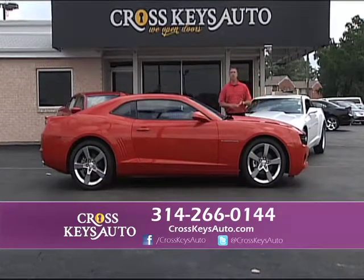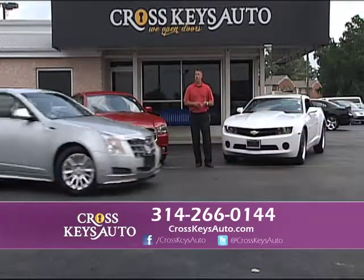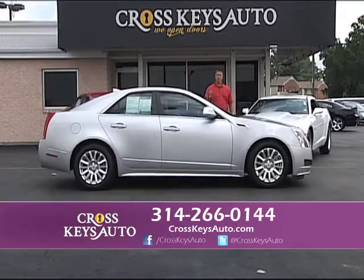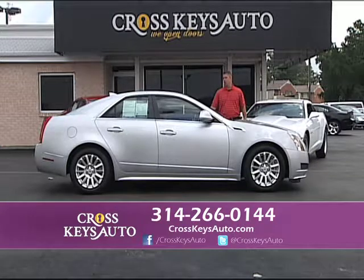I have Camaros, Mustangs, Chargers, Challengers — a big selection of sports cars, but we also have cars, trucks, SUVs, and vans, so a great lineup for you. We mix it up every week. We're open Monday through Saturday. Any questions, call the number below.